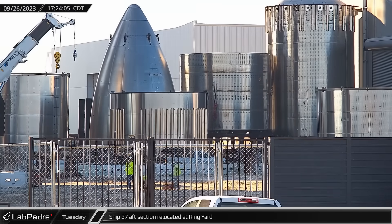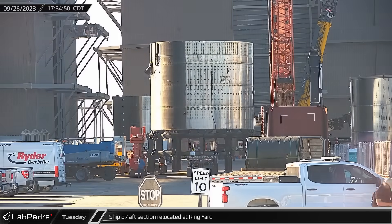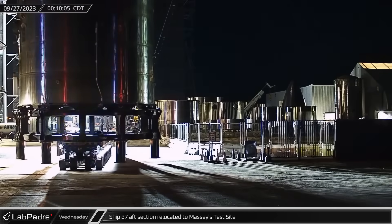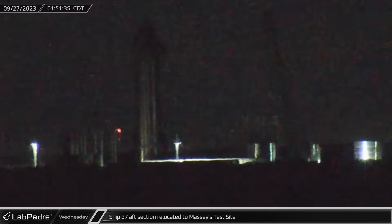Back at the build site, the modified aft section of Ship 27 — the last remaining piece of the otherwise scrapped ship — was relocated in the ring yard in preparation for its rollout. Overnight, just before the transport closure window opened at midnight, the section again began moving in the ring yard, made its way onto Highway 4, and then down the road to Massey's test site.